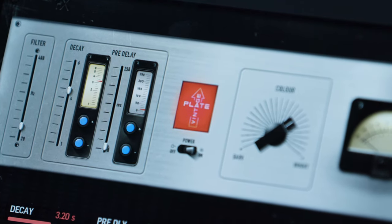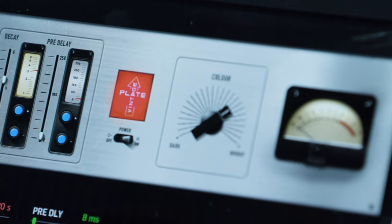Reverb, delay, and pitch shift are some subtle effects that add space and depth to a vocal sound and allow it to sit nicely in a mix. When choosing a reverb, a great place to start is with a plate or a hall setting. Adjusting the pre-delay and decay time of a reverb allows you to dial in an appropriate sounding reverb for the style of music you're mixing.